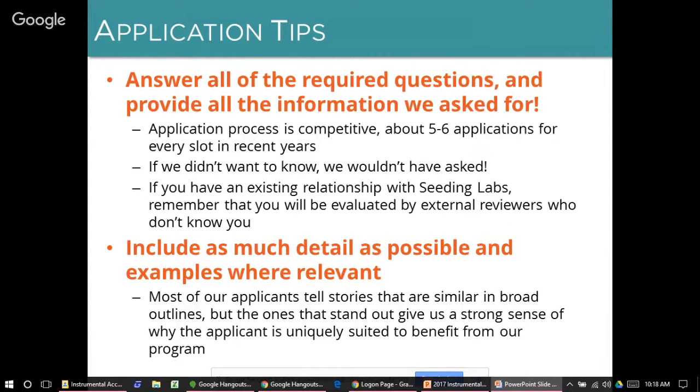The most important tip we can give you is to answer all of the questions, including all subparts, as completely as possible. The application process is very competitive — in the past few years, we've received five to six applications for every available slot. Every question on the application was included for a reason. If you have an existing relationship with Seeding Labs, you are welcome to reapply, but remember that you'll be evaluated by external reviewers who don't necessarily know you, so answer all questions completely.